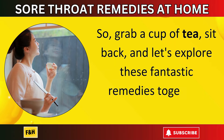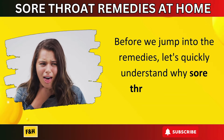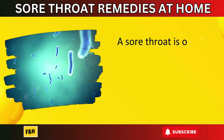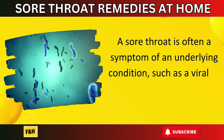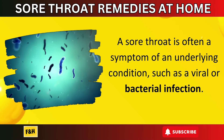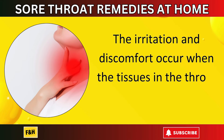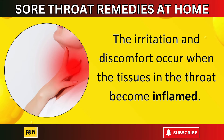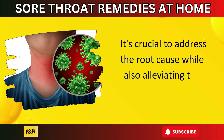Before we jump into the remedies, let's quickly understand why sore throats happen. A sore throat is often a symptom of an underlying condition such as a viral or bacterial infection. The irritation and discomfort occur when the tissues in the throat become inflamed. It's crucial to address the root cause while also alleviating the symptoms.